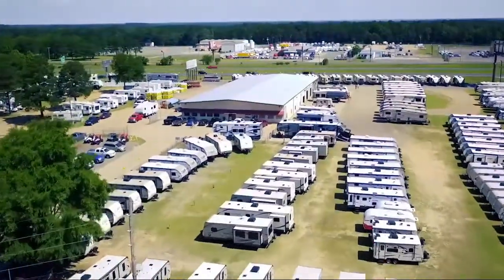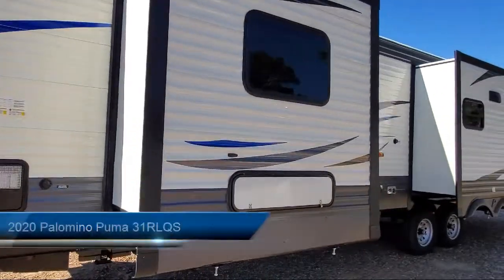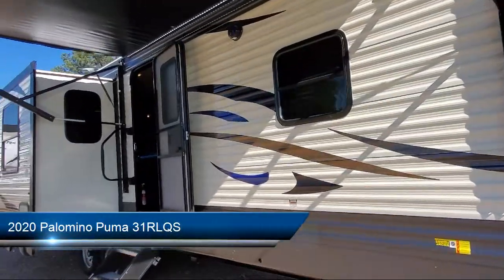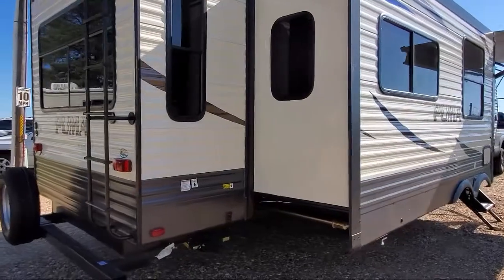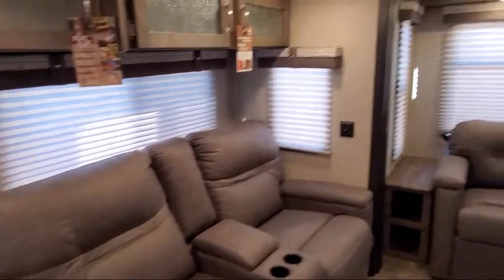Welcome to Campers RV Center. Here's a look at another one of our great vehicles from our inventory. This beautiful travel trailer comes equipped with triple slides, digital TV antenna, electric stabilizer jacks, LED exterior lighting, power tongue jack, front rock guard, backup camera ready, and roof ladder.